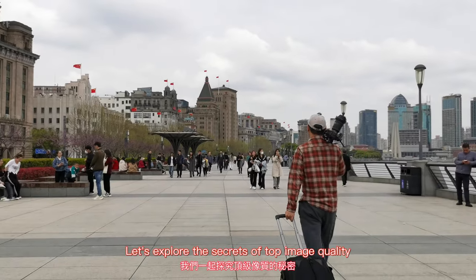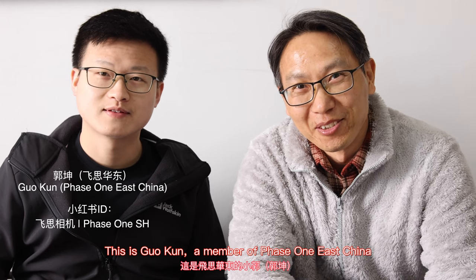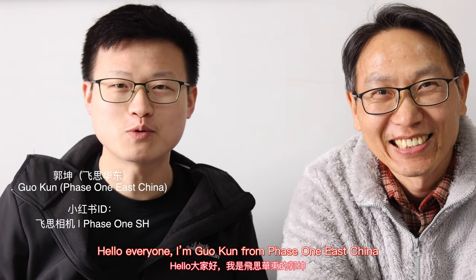In this video, let's explore the secrets of top image quality. This is Guokun, a member of Phase One East China. He works with me this time. Hello everyone, I'm Guokun from Phase One.